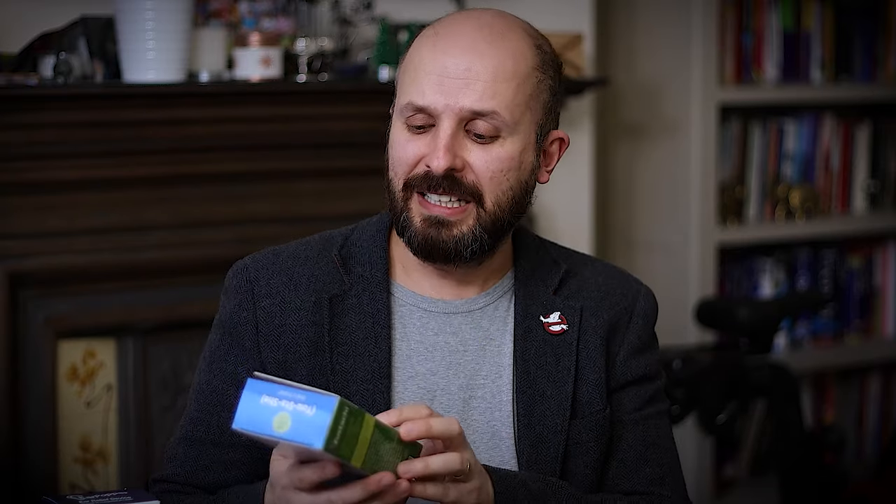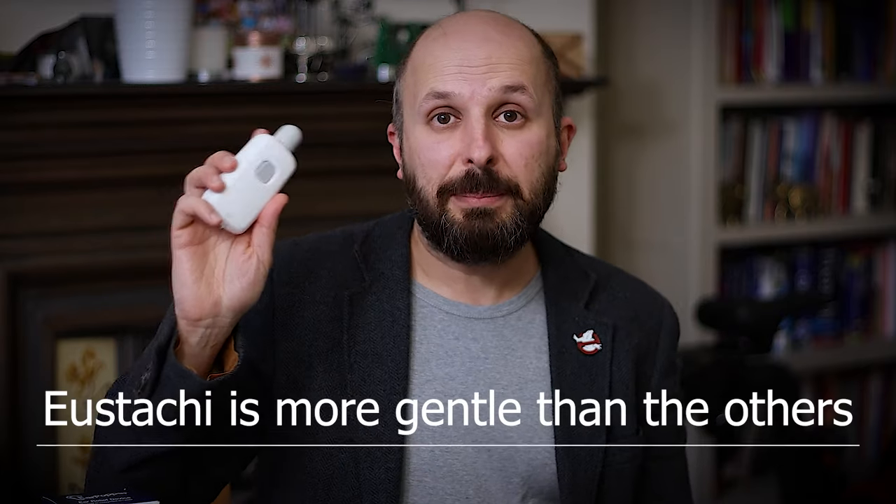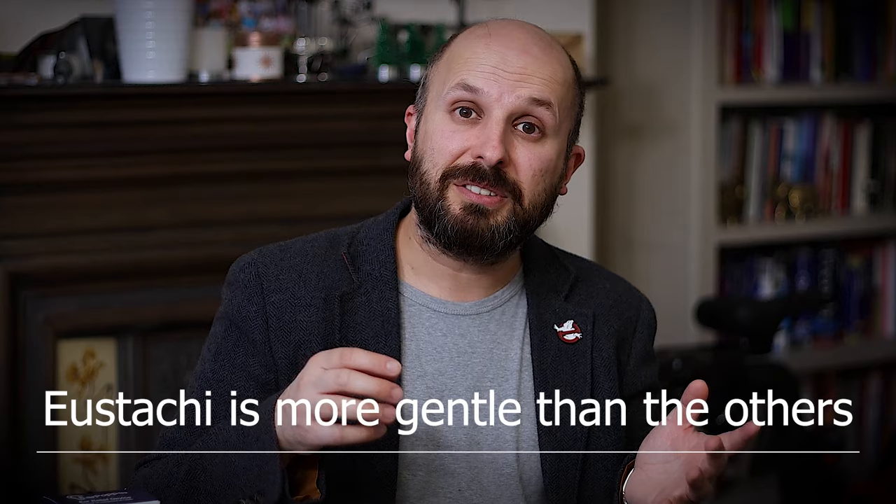There is another product called Eustachi — the Italian way of saying Eustachian. It is a lot cheaper than the Ear Popper, but I didn't find it very effective. Every time I tried it, it didn't really do anything — if anything it seemed to suck air out. It may be more gentle, so if you're worried about too much pressure for a child, you could try that first, but personally I think the Ear Popper is better.